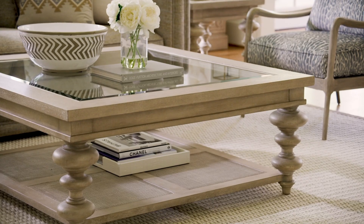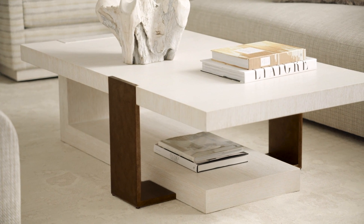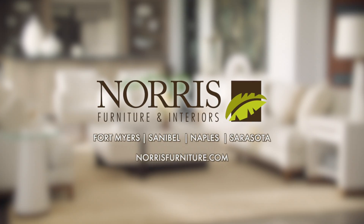Or enjoy the relaxed yet refined Malibu collection, a look that conveys casual, elegant living. Let Norris help make your dream home your new reality. Norris Furniture and Interiors, where beautiful homes begin.